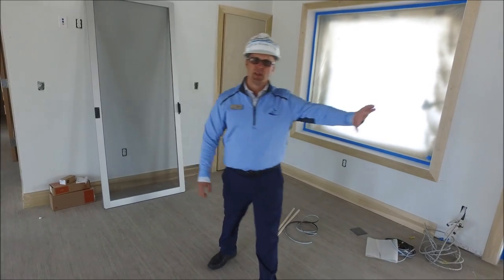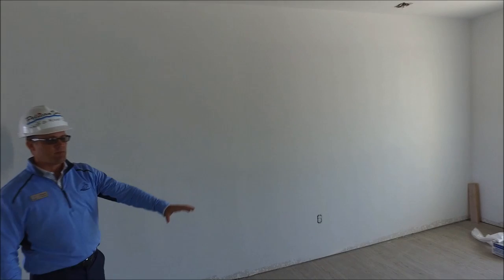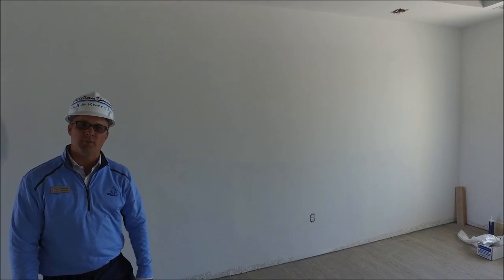There's a slat wall going in on Monday with cabinetry on the bottom and some display pieces that will be installed on Monday as well.